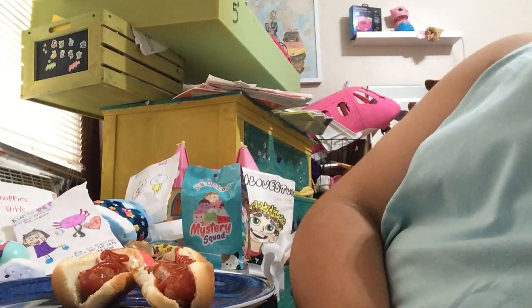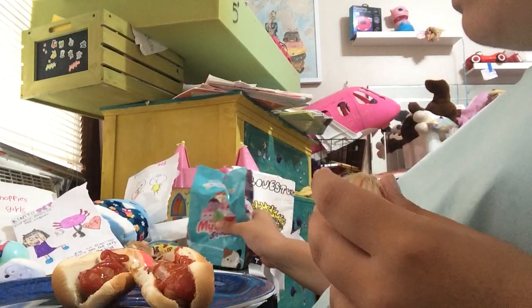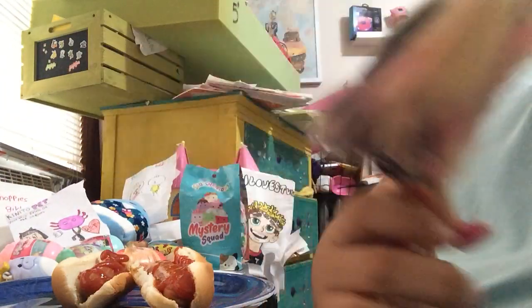Hey guys, let's open toy surprises today. We're gonna open the Squishmallows — all the Squishmallow surprises. I'm watching open Squishmallows.